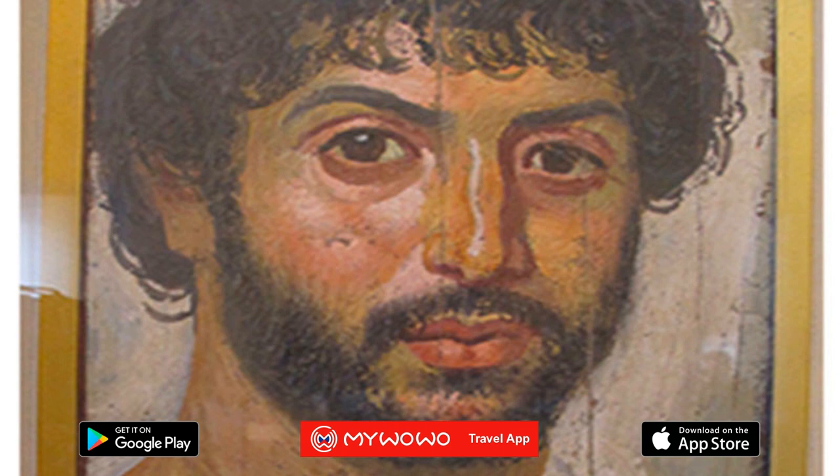His was one of the best private collections of Egyptian art in the world and was acquired by the museum in 1909. The highlight of the exhibition are the Fayoum portraits.